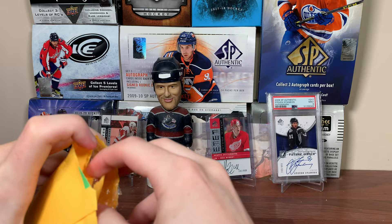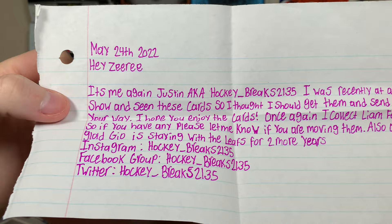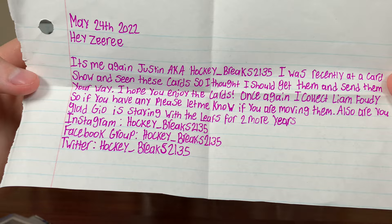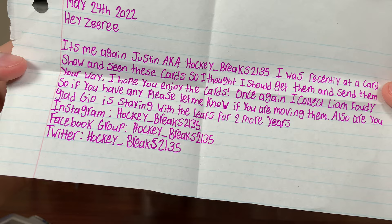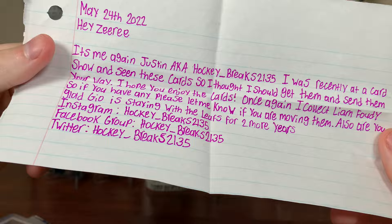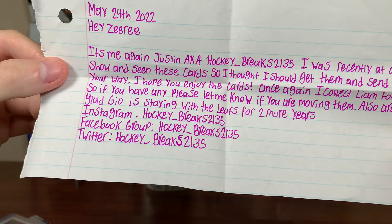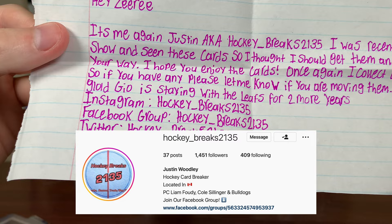Next package up — another smaller one. Note reads: 'Hey Ziri, it's me again, Justin, aka HockeyBreaks2135. I was recently at a card show and seen these cards and thought I should get them and send them your way. I hope you enjoy the cards. I collect Liam Foodie so if you have any, please let me know. Are you glad Gio is staying with the Leafs for two more years?' Yes, but hopefully it doesn't cost the Leafs Rasmus Sandin, because that's where Sandin would play — the third pairing on the left side — unless they move out Muzzin and put Gio on the second pair. But yeah, I'm happy Gio is staying. He's a really good defenseman and dirt cheap. There's HockeyBreaks2135's Instagram.